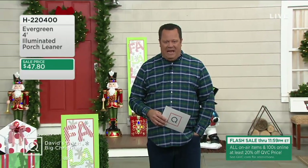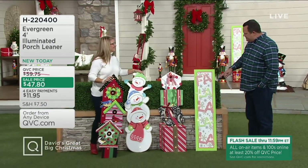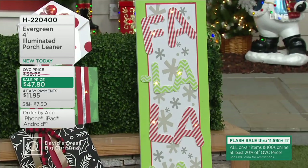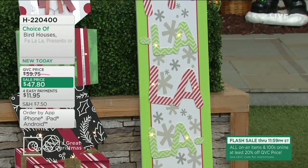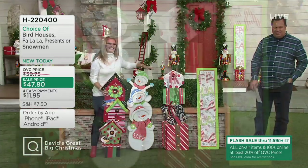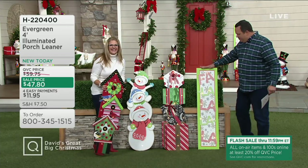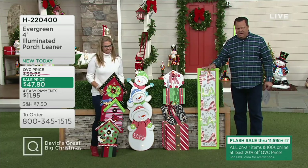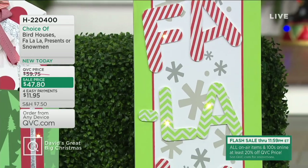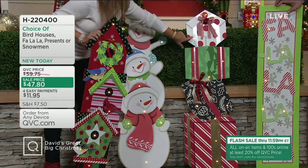We're going to look at an item reminiscent of something I found in an old store — a porch leaner that said 'Falalalala' and lit up. But what was missing was a timer, and it wasn't really decorative or beautifully colored for Christmas. So I brought the photo to our buyers and they said, 'I think we can do that better.' We did — we made three other porch leaners as choices. Ginger Walt is back with us. This porch leaner is a full 48 inches tall.